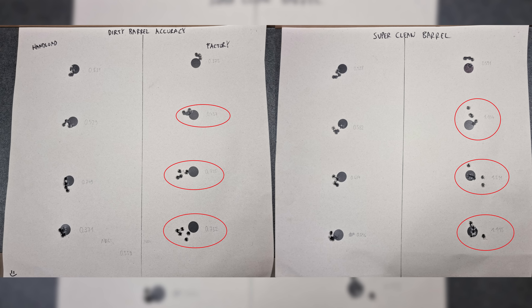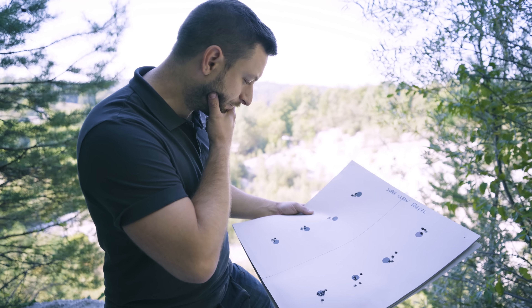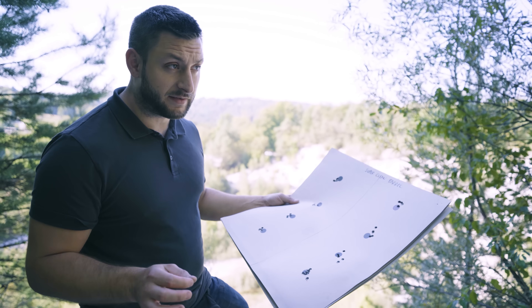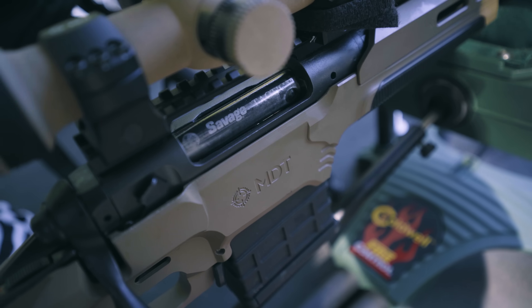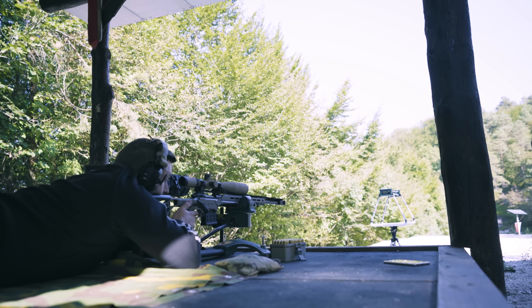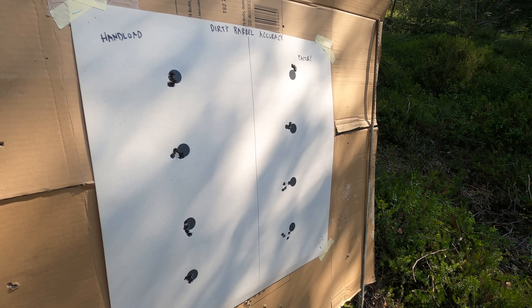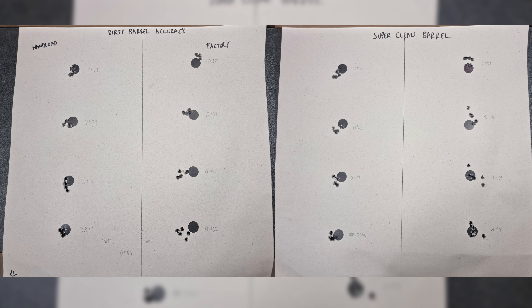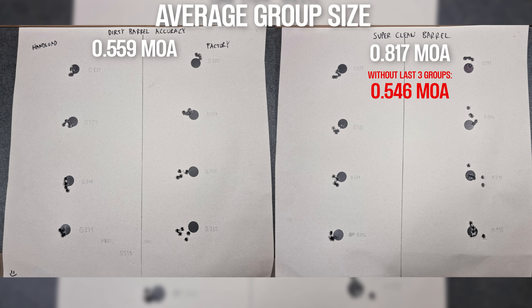We have some results but they're really hard to interpret. Looking at the hand loads and factory ammo on both targets, it's obvious that all the factory ammo groups after thoroughly cleaning the barrel are bigger, more spread out, with more flyers. But this could be explained by us being under pressure to shoot and film before the range closed — we didn't have time to cool the barrel. It was quite hot, and I think because the barrel was so hot the groups widened up. Although, before we cleaned the barrel those groups also had a hot barrel, and we didn't make any pause to cool down.